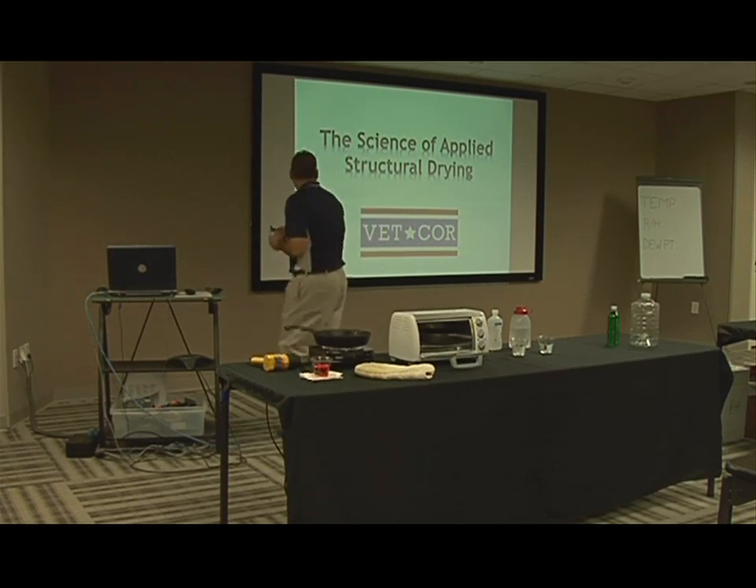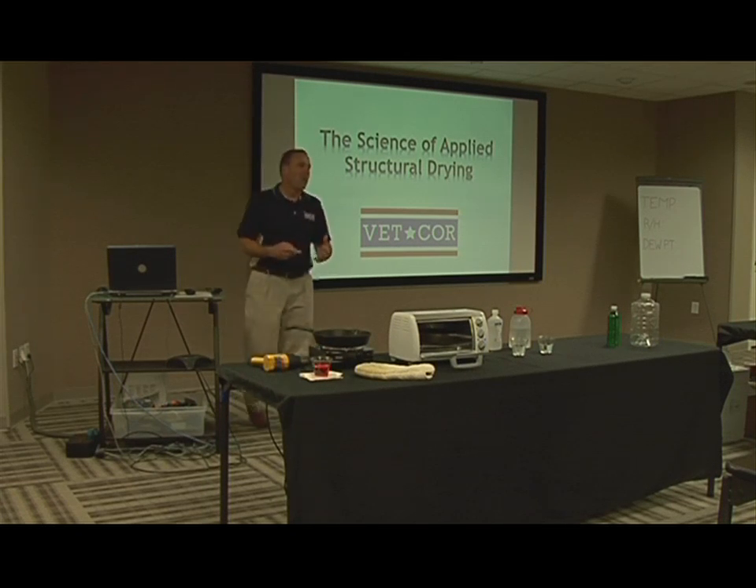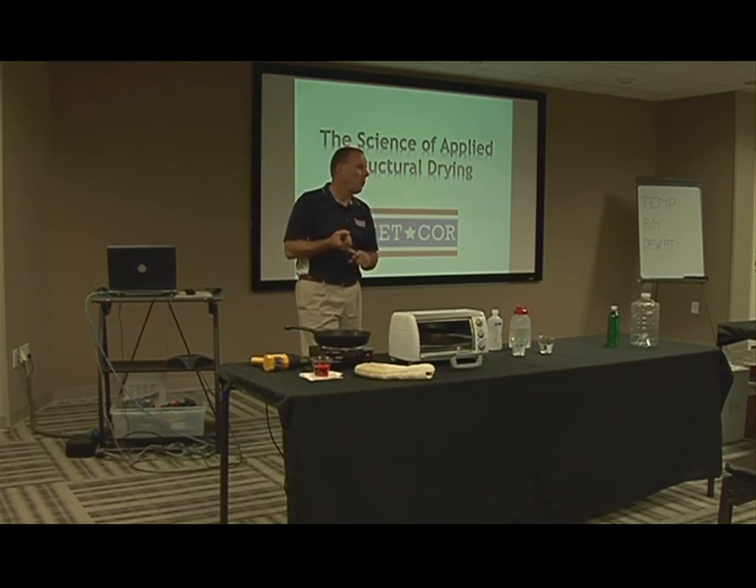This is our presentation on the science of applied structural drying. If you're an insurance adjuster, this is accredited for one hour of CE optional. Make sure Valerie gets your license number so we can report it to the state for you.